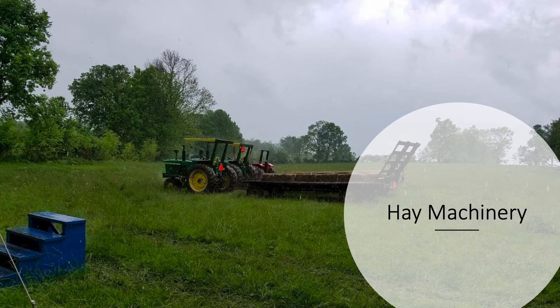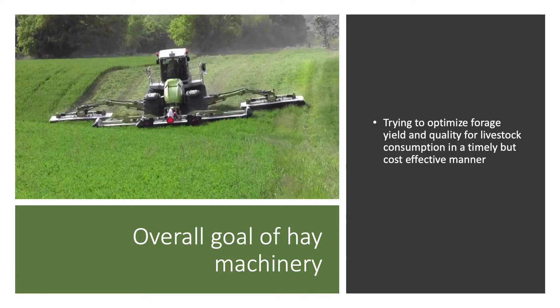It can be a tool, but right now I'm saying let the research catch up to the hype. Coming to the actual hay machinery: we have that drone to potentially evaluate yields, but now we'll talk about actual hay machinery. Our overall goal is to harvest as much hay as possible. Whether it's a large self-propelled machine or an older New Holland, we're really trying to optimize forage yield and quality for livestock in a timely, cost-effective manner.